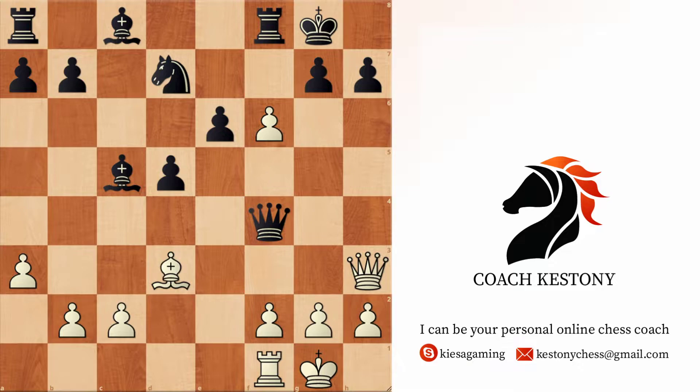Here it is white to play and win. I would like you to stop the video and try to think what you would play here if you were playing with the white color.